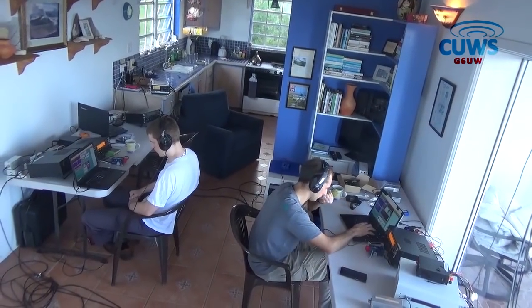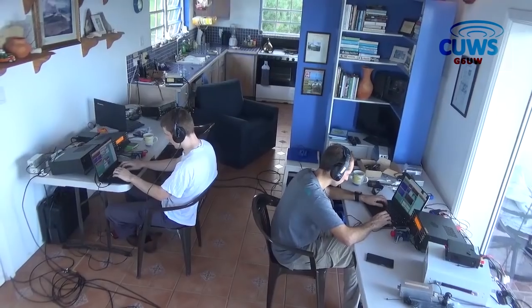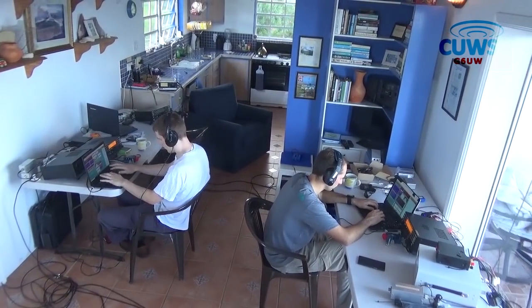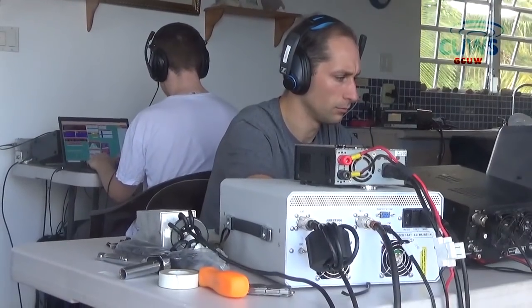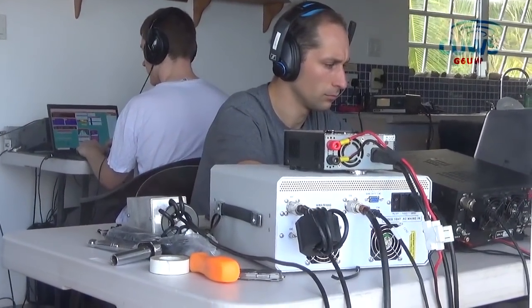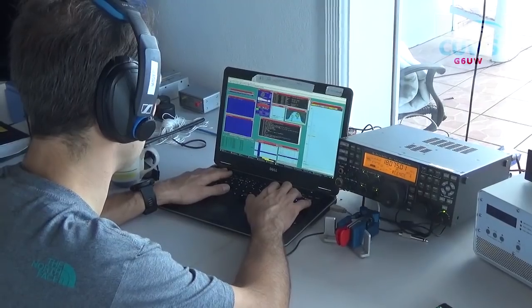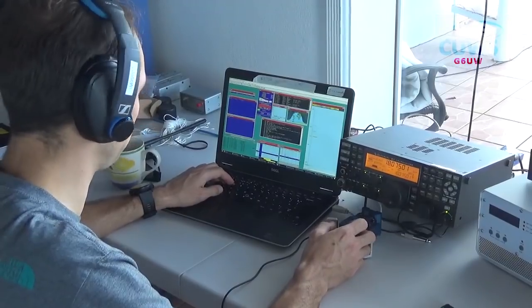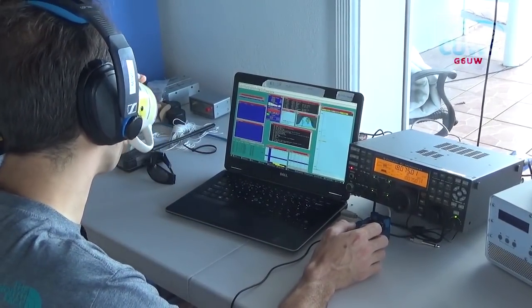VP2MU up 5 — ON7AH — ON7AH, 5-9, 73. VP2MU up 5 — Florida 5, NAK, 5-9. Yeah, thanks for 5-9 sir, you're 5-9, thank you. VP2MU up 5.